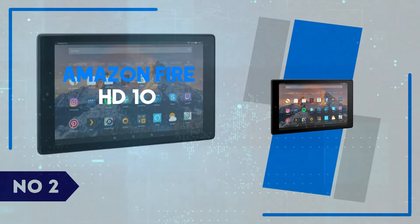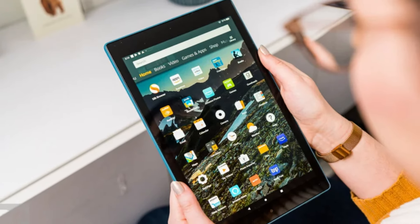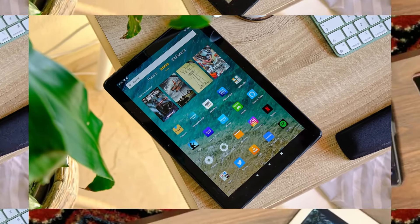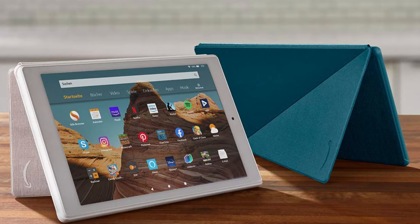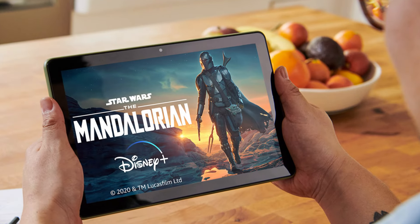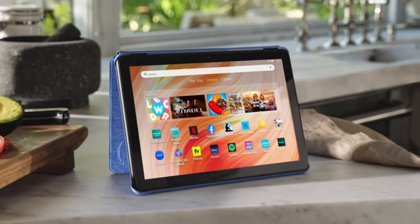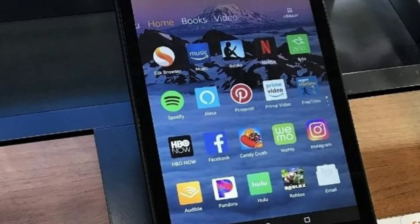Number 2: Amazon Fire HD 10. The Amazon Fire HD 10 continues to stand out as an affordable yet highly functional tablet, offering great value for everyday use. Its 10.1-inch Full HD display is impressively bright and sharp for its price range, making it a great device for streaming videos, browsing the web, and even light gaming. With a modest but effective octa-core processor and 3GB of RAM, the Fire HD 10 handles multitasking smoothly. Battery life is another strong point, lasting up to 12 hours on a single charge, which is ideal for long trips or binge-watching sessions.